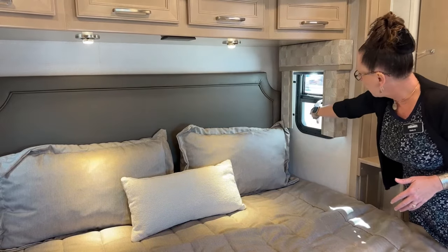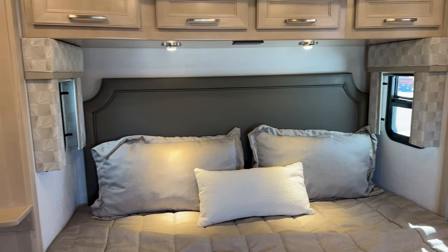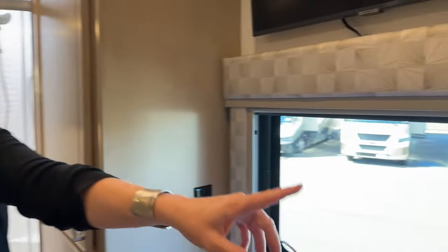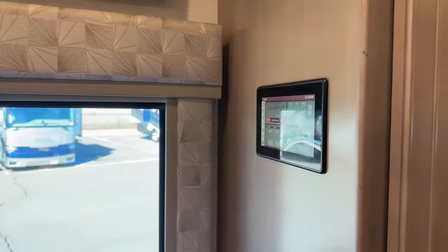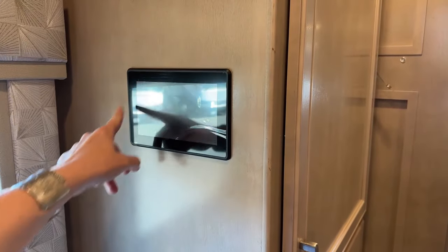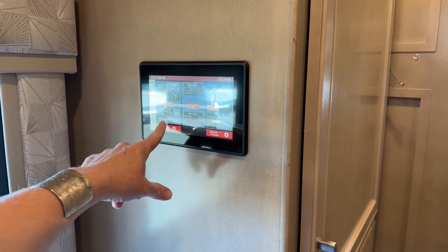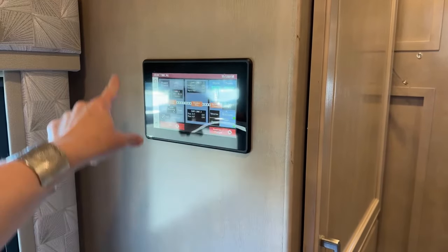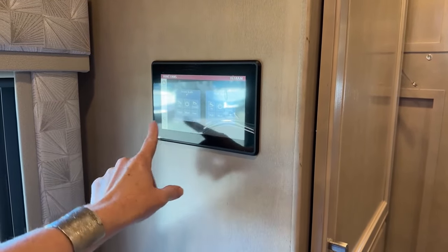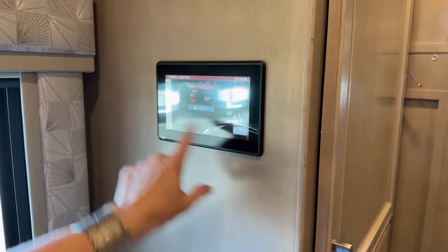All the cab windows open with screens for cross ventilation. There's also a touch panel at the head of the bed — though I accidentally turned on the water pump — where you can control all your lights individually, monitor generator status, set auto-gen start, check power flow, control fans, front/rear/bay systems, slides, window shades, and awnings.